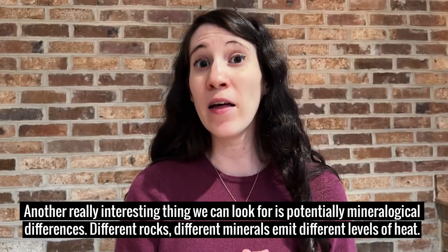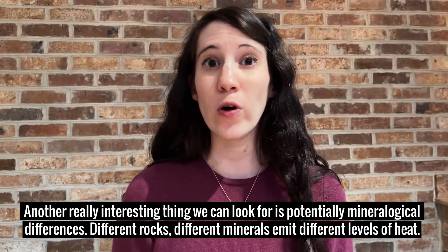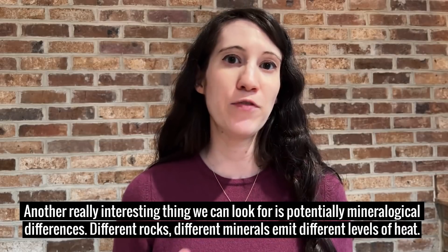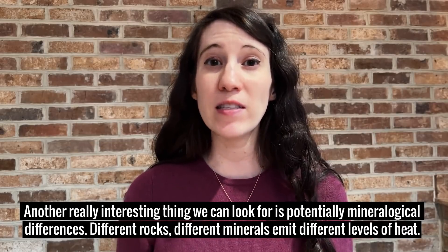Another really interesting thing we could look for is potentially mineralogical differences — different rocks and different minerals emit different levels of heat.